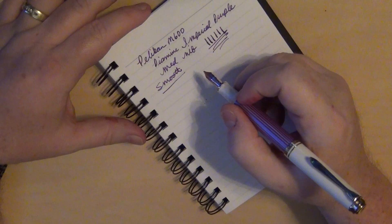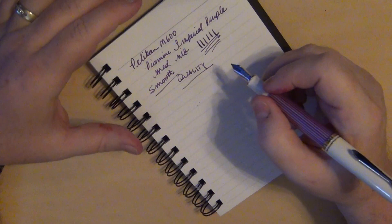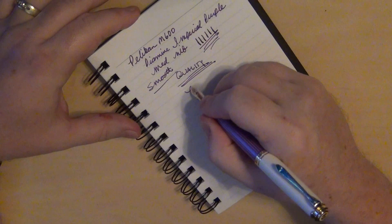I expect that from Pelican — whether it be a low-end or upper-end pen, I expect quality. Especially when you're going to spend, depending on where you look, $350 to $400-plus dollars for a pen like this one. You expect quality, you expect luxury.